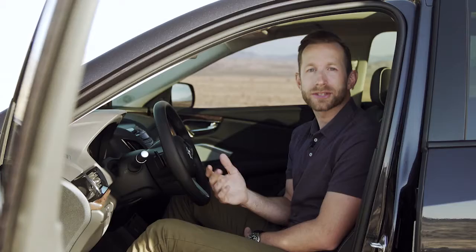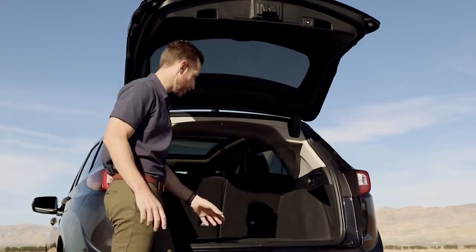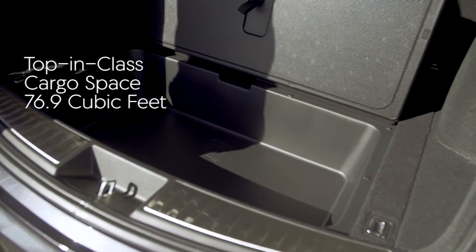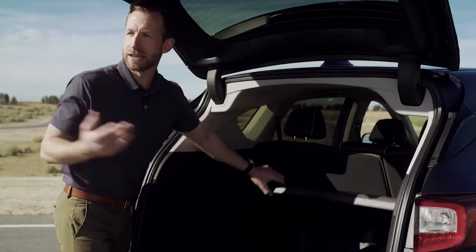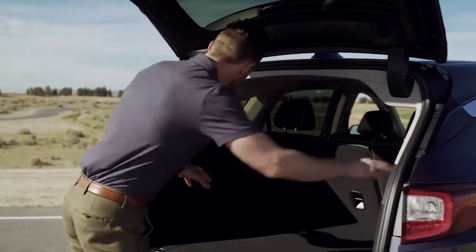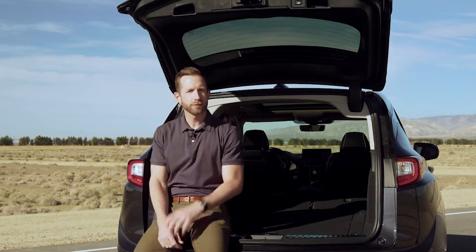This is an SUV, so let's talk cargo. Back here, cargo is top notch. There's convenient underfloor storage, perfect for hiding all of those things you don't want seen. And unique to this segment, there's even more underfloor storage. If you've got something large, just pull these handles — boom — all seats fold flat.